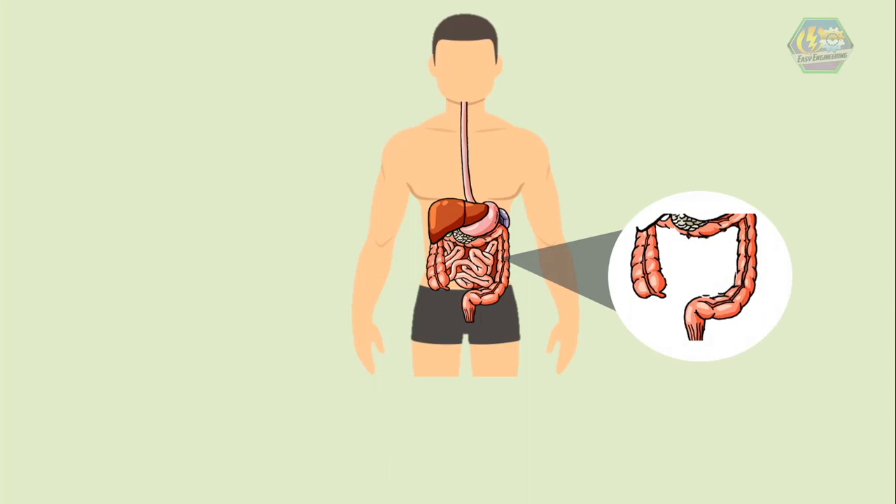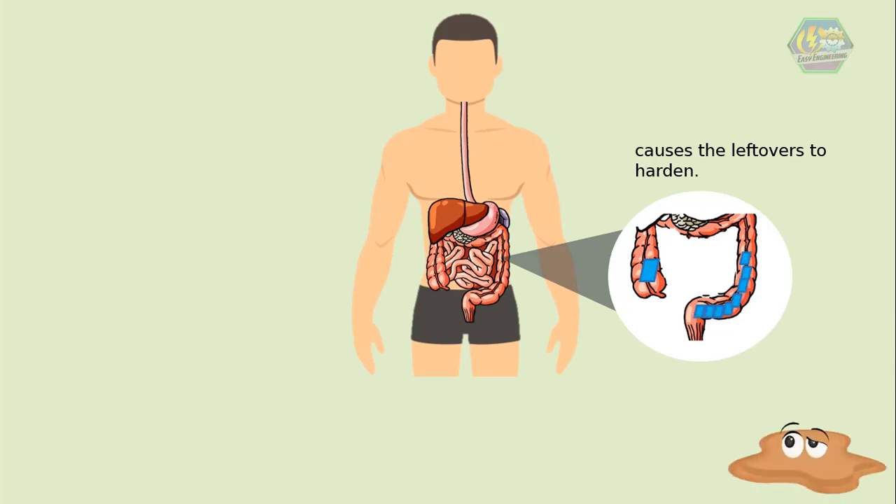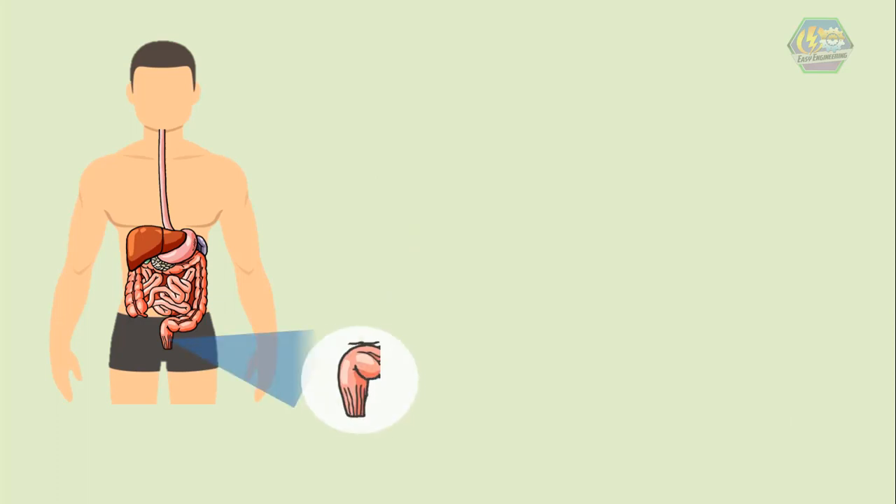The last stage is the large intestine — the final destination of your food for digestion. Any food that the body doesn't need or cannot use is sent to the large intestine and later leaves the body as waste. Any water used in digestion is reabsorbed there, which causes the leftovers to harden. But if there's too much water, it's going to be a messy one.